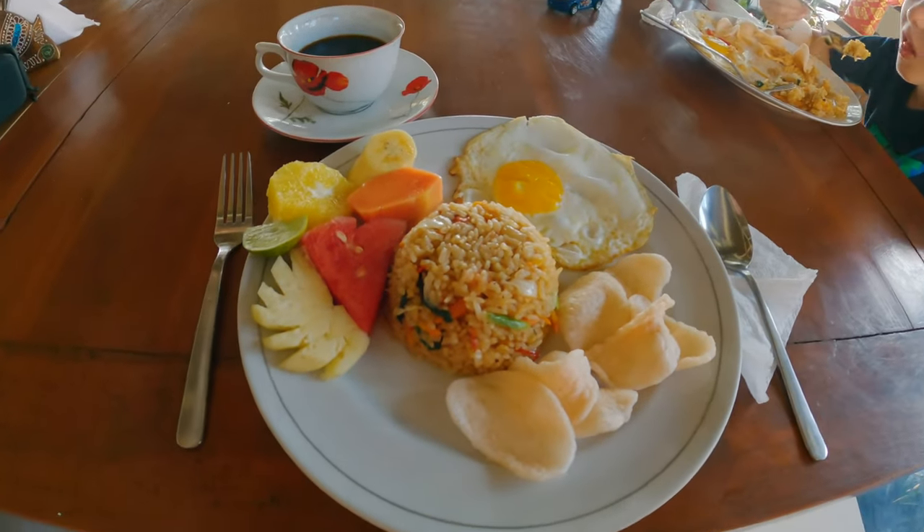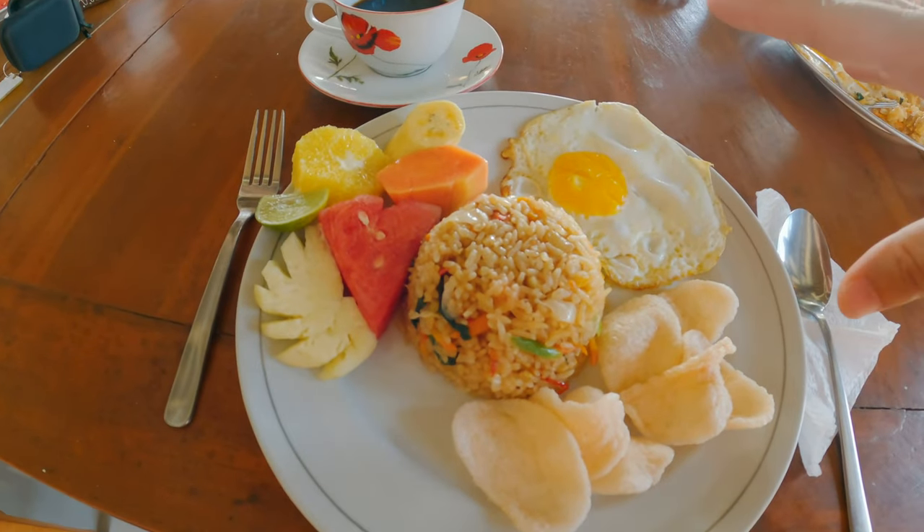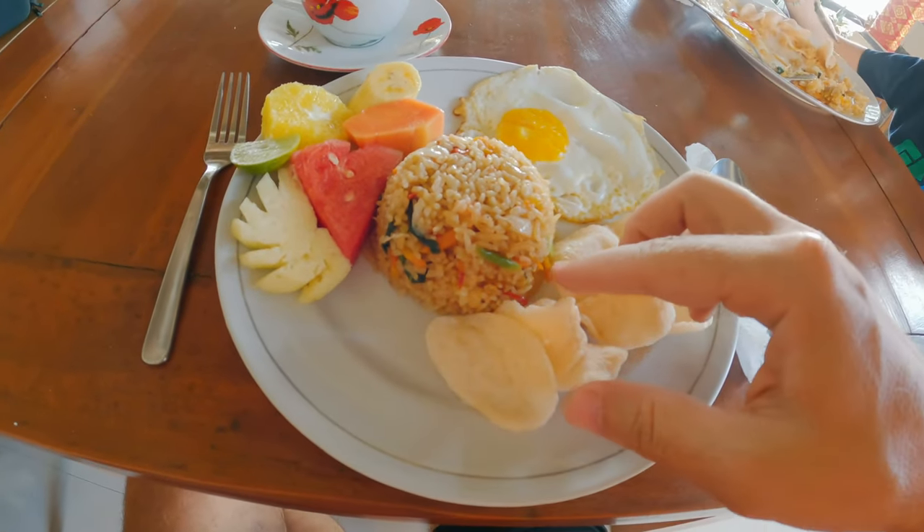Our hotel is great. Part of the price includes breakfast. I'll go to the restaurant over lunch and talk to you about the actual prices. We spent the rest of the day at the pool, so it is now the next day and it is breakfast time. Here is just a typical look at what you'll get for breakfast — we have the nasi goreng, a fried egg, a nice spread of fruit, and our crispy chips, which are always my favorite.